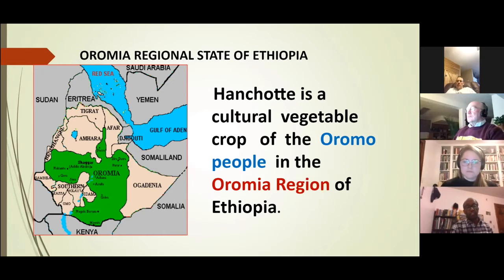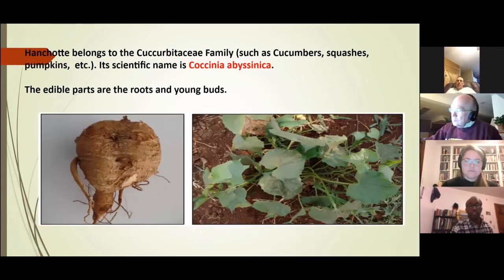Anchote belongs to the cucurbit family, like cucumbers and pumpkin. Internationally it has the scientific name Coccinia abyssinica — Ethiopia used to be called Abyssinia, which is where that name comes from. People eat the roots — it is a root crop — as well as the young shoots of the plant.